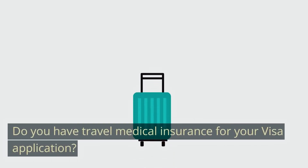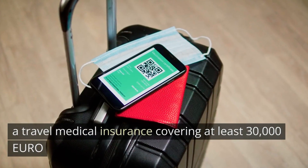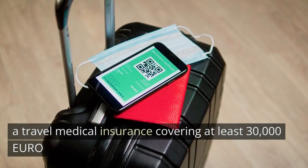Question two: Do you have travel medical insurance for your visa application? Ensure you show proof of a travel medical insurance covering at least €30,000 and valid for your entire stay in the Schengen area.